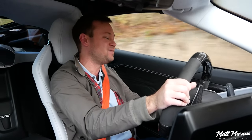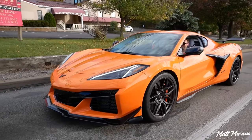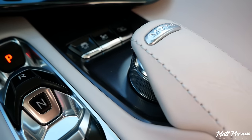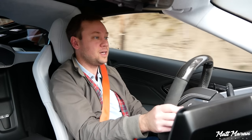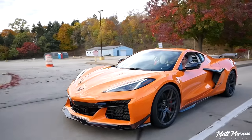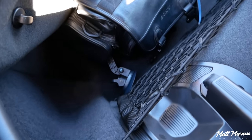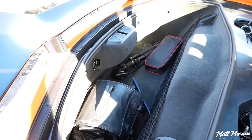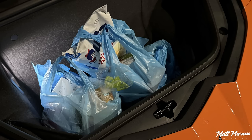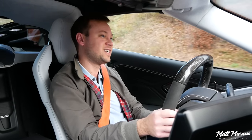With the magnetic ride control dampers, you could daily drive this — it's comfortable enough as long as you don't mind getting in and out of something super low. Visibility is great, and the front axle lift makes it more livable. The rear trunk area gets very hot, so anything perishable should go in the frunk, which is nice and deep — able to fit five or six grocery bags with room for more.